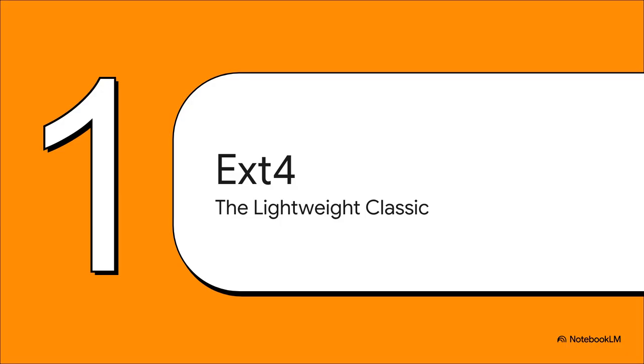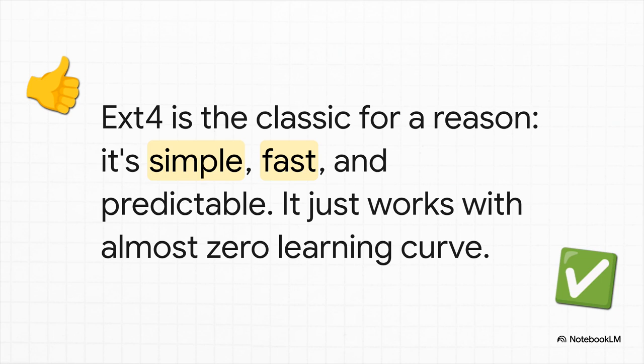First up, let's talk about the reigning champ, EXT4. It's the default for a reason, and for a whole lot of people it's pretty much everything they need with none of the headaches. So why do so many people just stick with EXT4? It's dead simple, it's fast, and it is completely predictable. It's the definition of 'it just works.' There's basically zero learning curve, and it's not going to eat half your system's RAM.